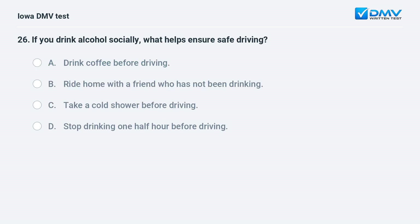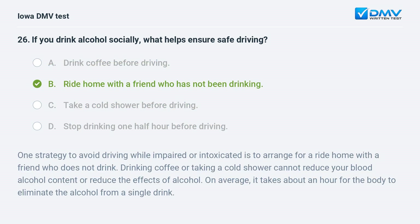If you drink alcohol socially, what helps ensure safe driving? a) Drink coffee before driving, b) ride home with a friend who has not been drinking, c) take a cold shower before driving, or d) stop drinking one half hour before driving. The answer is b: ride home with a friend who has not been drinking. Drinking coffee or taking a cold shower cannot reduce your blood alcohol content. On average it takes about an hour for the body to eliminate the alcohol from a single drink.